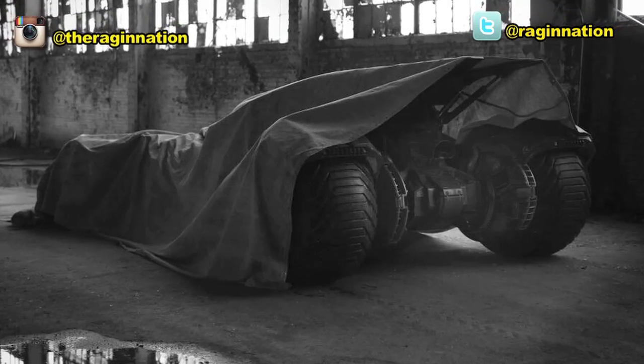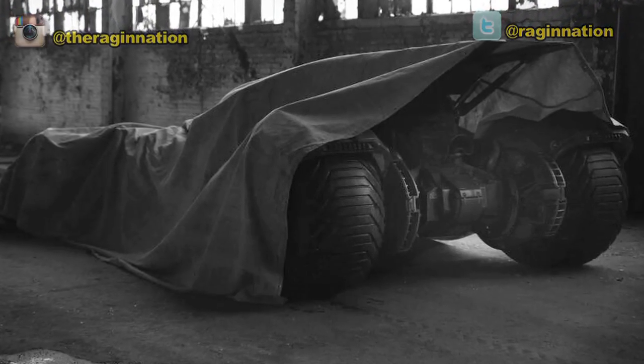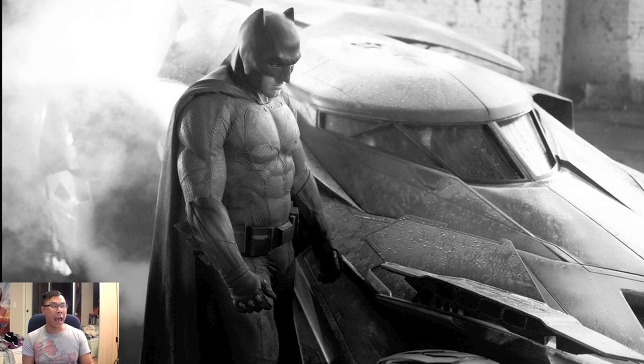The Batmobile was covered in cloth so we couldn't really tell what it looks like, but today he did some tweeting and posted the photo. His tweet says: 'I shot this with my Leica camera and monochrome — hashtag Batman, Batmobile, at Gotham.' Here's the photo. Let's first take a look at the Batmobile.